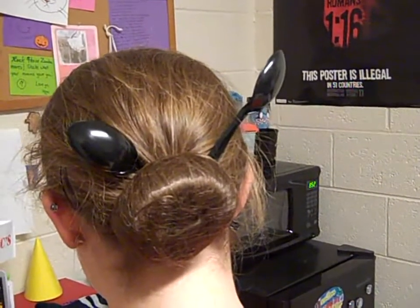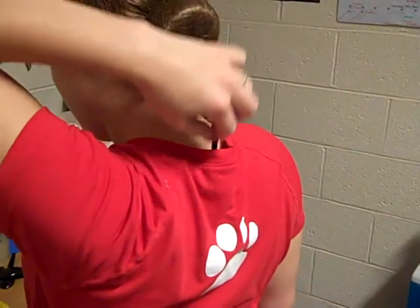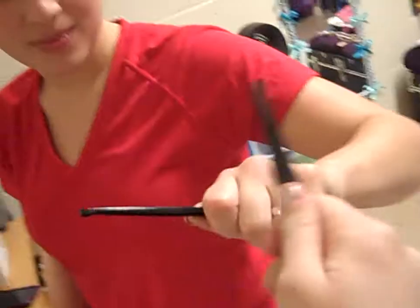Hair pieces. Tongue depressors. Back scratchers. Leaving a trail to know where you went. Sword fighting. This is especially hard because they're shorter, and when I was fighting, I was fighting a person who's actually a swordsman.